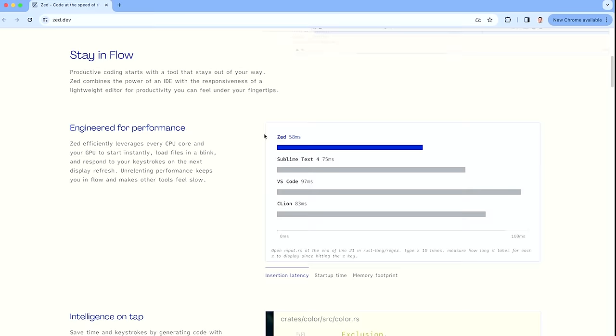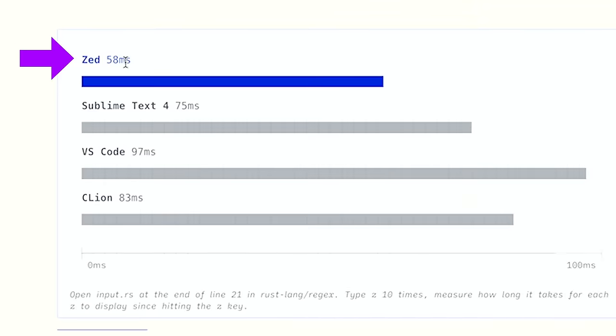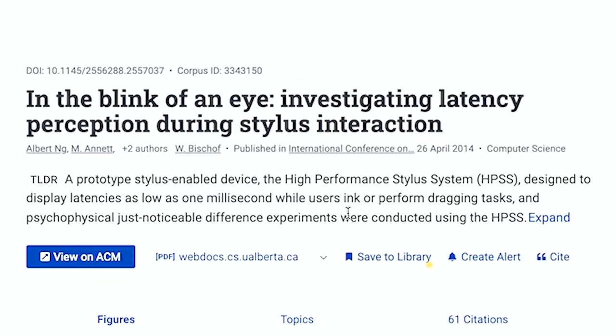Zed is supposed to be really fast, because apparently VS Code is really slow. Did you notice that? I didn't notice that. If you go to Zed's homepage, Zed.dev, they have the latency times published: 58 milliseconds for Zed, Sublime 75, VS Code 97 milliseconds. Apparently this is very important because people can actually perceive these responses down to 2 milliseconds.